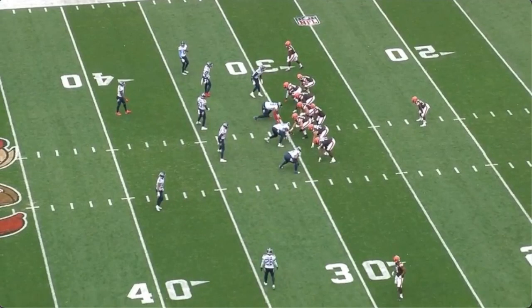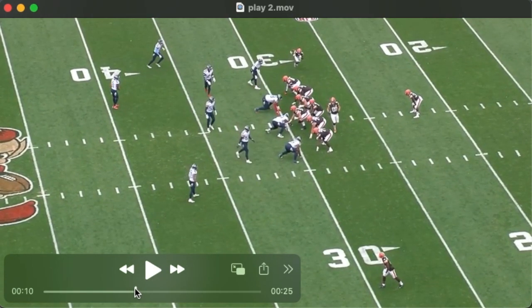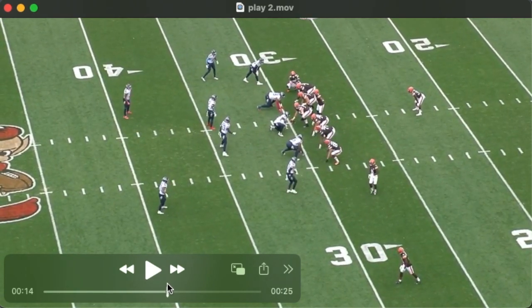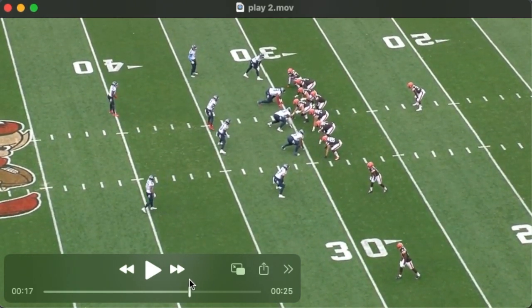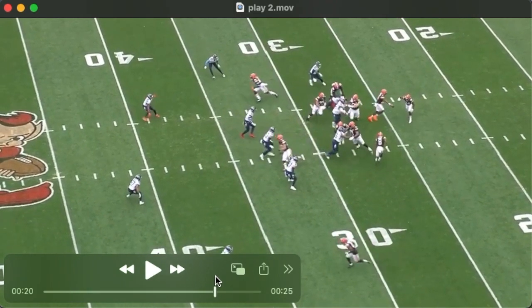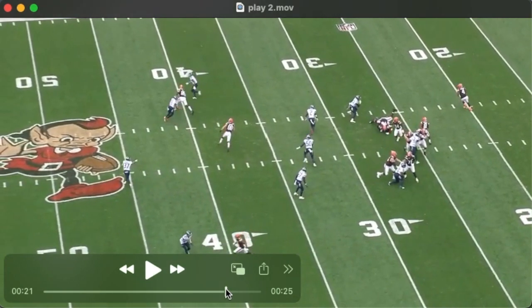The very next play is another keeper variation. This time they motion boundary to field — tight end again followed by the wide receiver — with a similar-looking outside zone play fake. The quarterback keeps to the boundary, and we see the tight end once again running a corner route weak side.